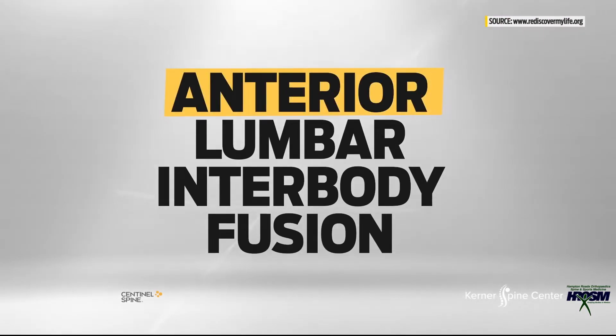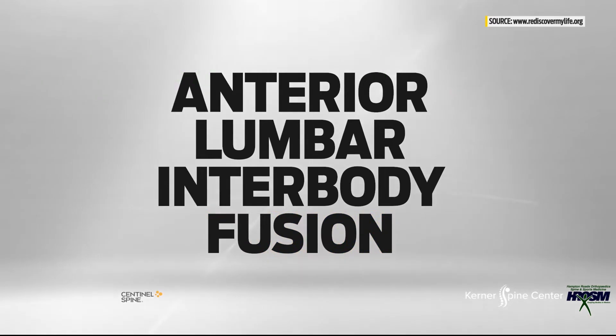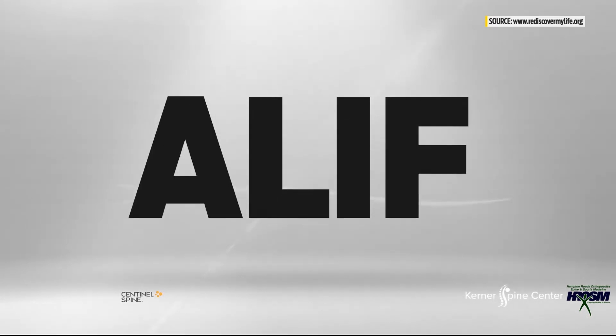That's something we see quite commonly in this procedure, even for people who aren't world-class athletes. Anterior meaning from the front, lumbar meaning the lower spine, interbody meaning between the bones, and fusion meaning to join together — the anterior lumbar interbody fusion, or ALIF as it is commonly known, is a procedure that has been in use for roughly half a century.